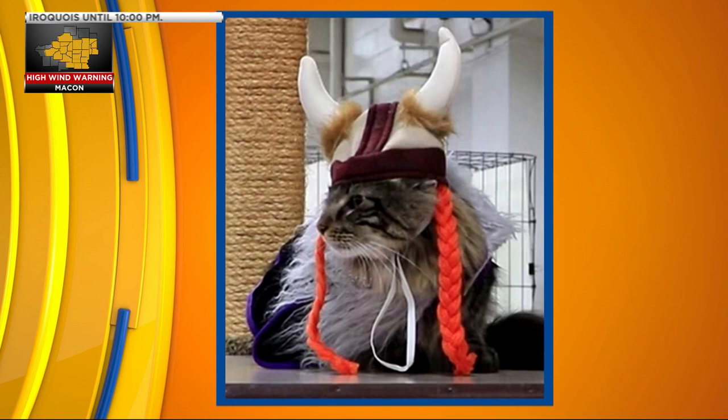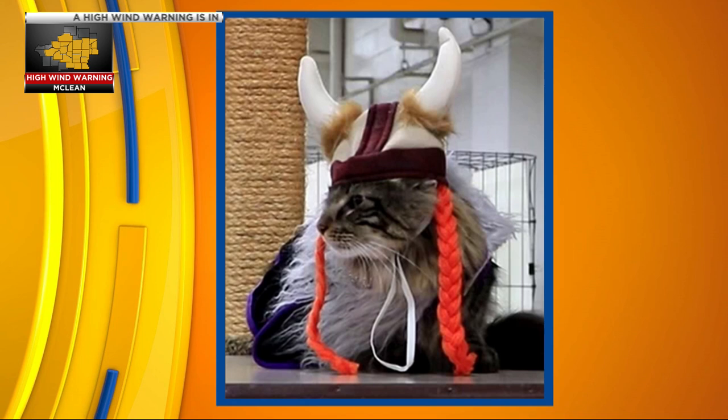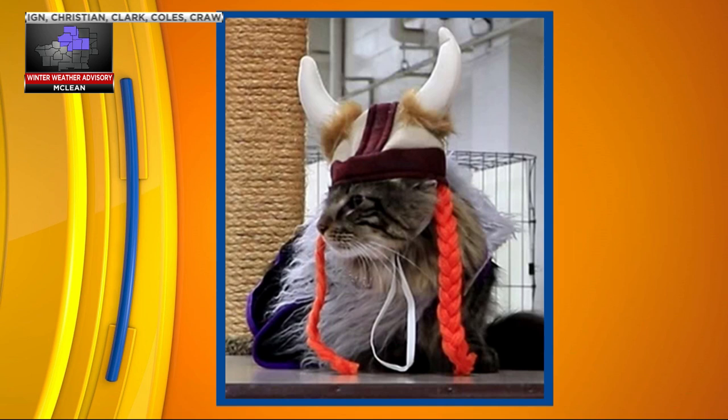Beyond the pedigree portion of the show, there's also a cats-in-costume contest. We're seeing a picture here of a cat in costume — looks like a little Viking. That's actually a Norwegian Forest Cat in its traditional headwear.